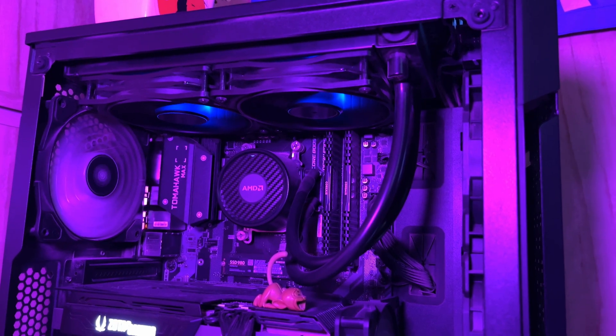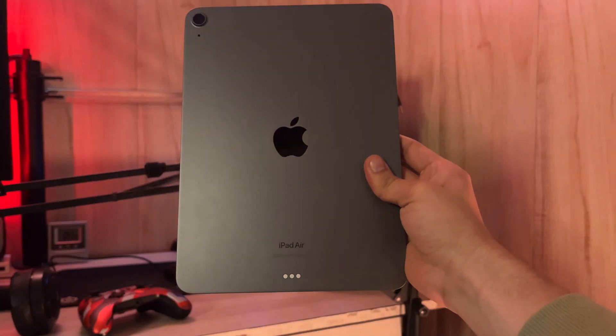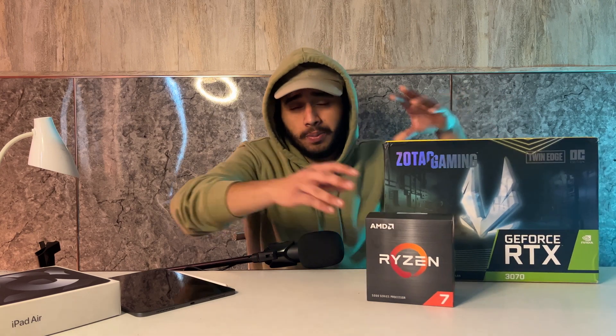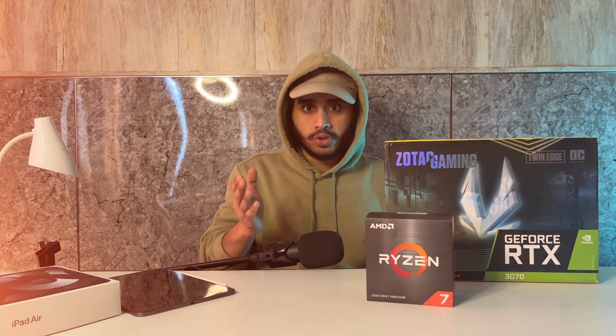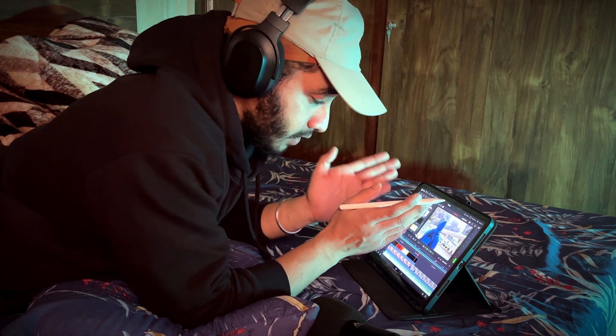This iPad has the same editing potential as my PC, which has an 8-core Ryzen 5800X and an RTX 3070, but this iPad is a fraction of the size of my PC and can edit without even being plugged into charging, whereas these two things combined consume 600 watts of power.